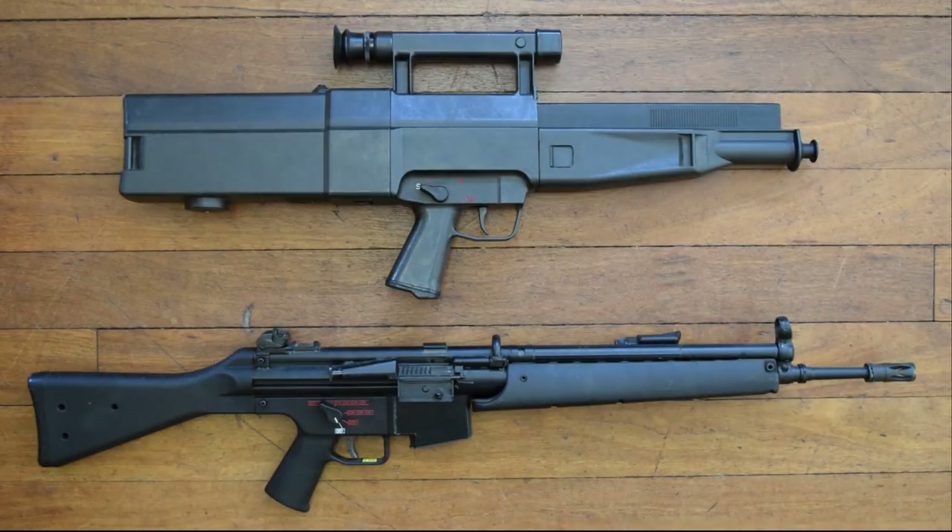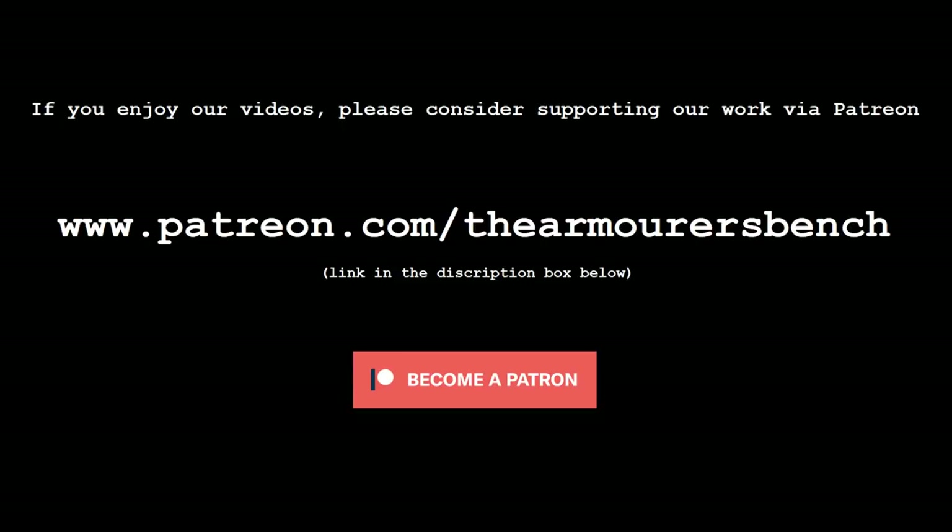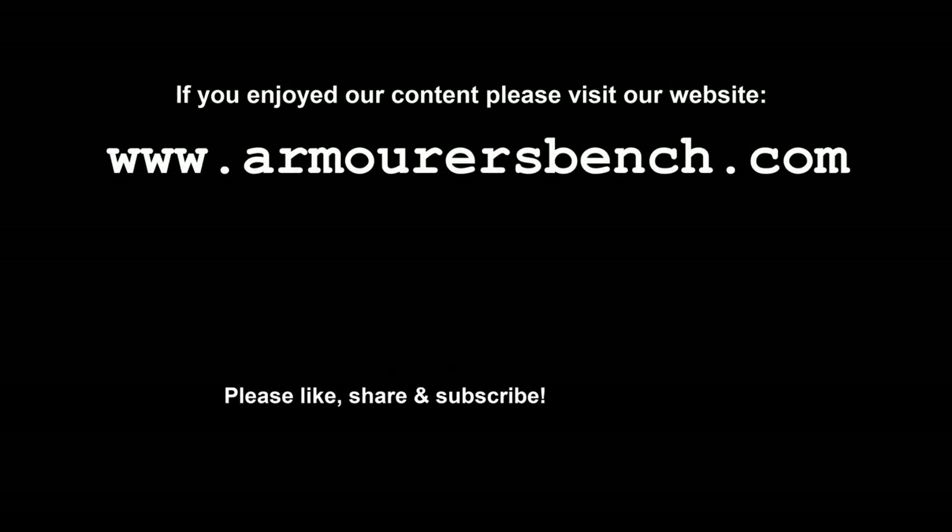Thanks for watching guys, I hope you enjoyed this look at one of HK's rarer weapons — maybe not as rare as the G11, but still really interesting to take a look at. If you enjoyed the video, please consider supporting the channel over on Patreon. We're an entirely viewer-supported channel and your support really helps us continue to make these videos. You can find the link to the Patreon in the description box below. Don't forget to also like, share and subscribe. Thanks again for watching, and I'll see you in the next one.